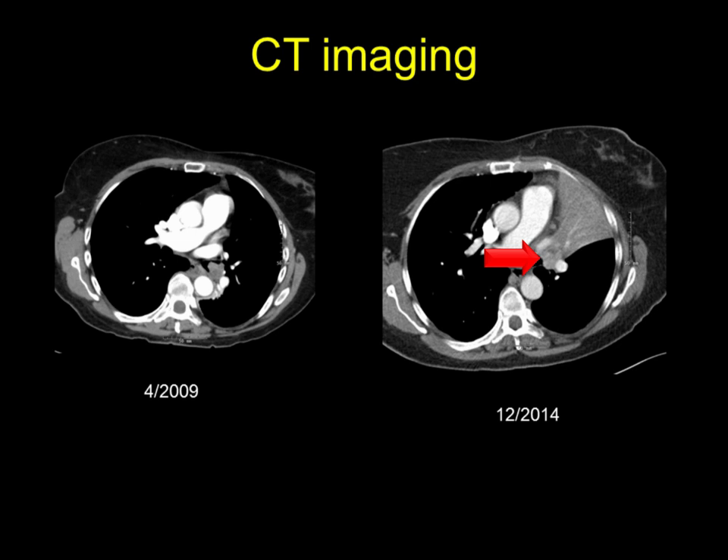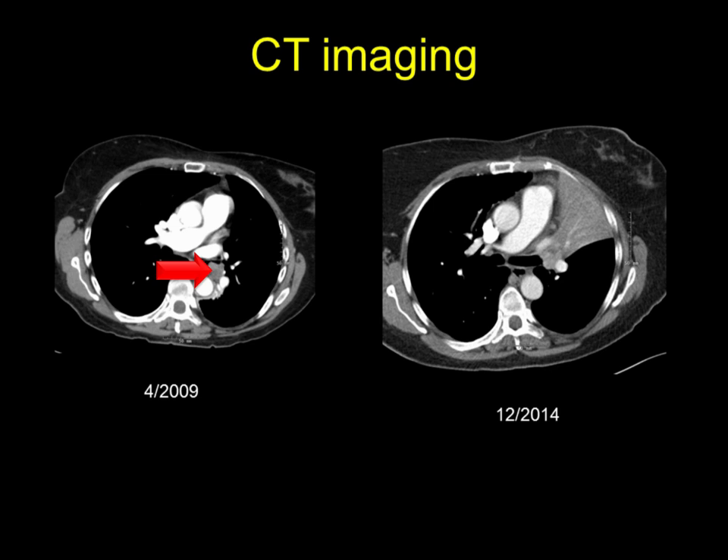A CT scan reveals an obstructive mass at the distal left main stem bifurcation, leading to obstructive atelectasis of the upper lobe. In hindsight, one can see suggestion of this mass dating back five years on a prior CT.